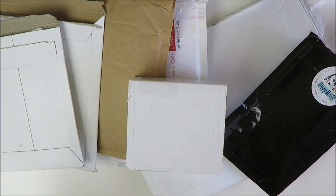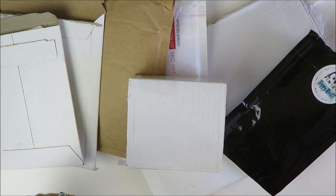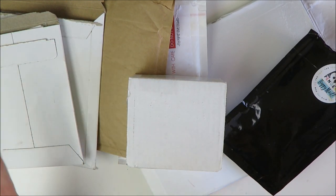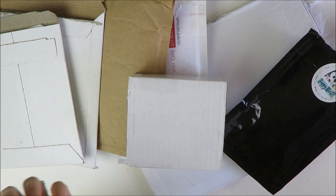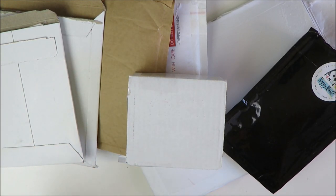Hey guys, welcome back to my channel, it's Holly. Today I have a planner supplies haul to share with you, so that means I have a mix of stickers and washi and charms and clips for my traveler's notebook and all sorts of good stuff to share with you.